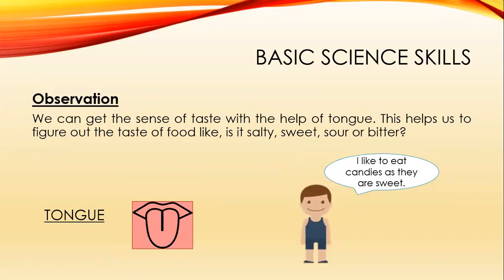We can get the sense of taste with the help of the tongue. This helps us to figure out the taste of food — whether it is salty, sweet, sour, or bitter. I know you guys like to eat candies. Why? Because they are sweet!